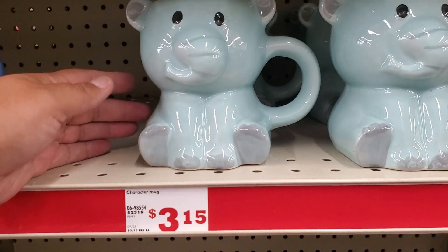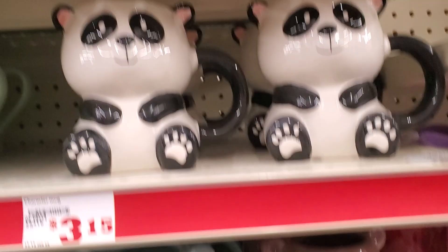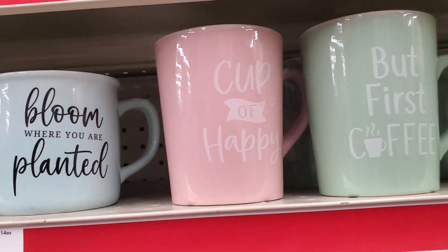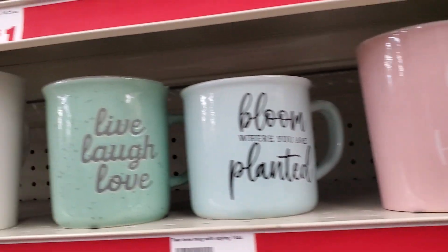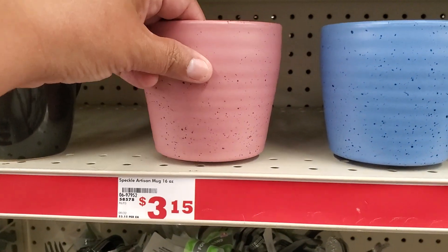And here, $3.15. How cute, what they have there. But first, coffee — cup of happy. These are cute, these are a buck. These are $3.15.